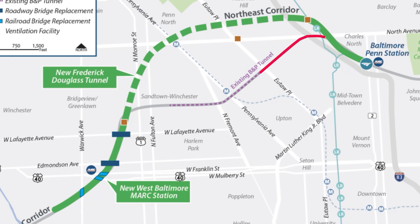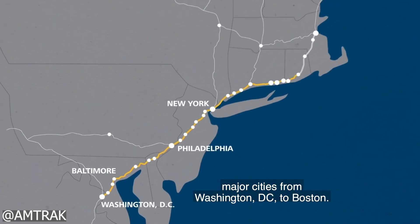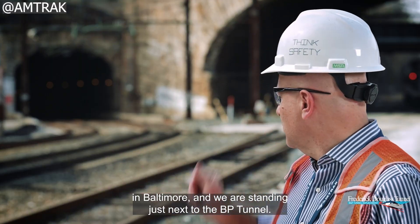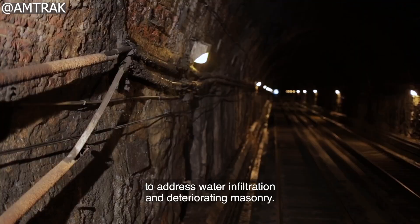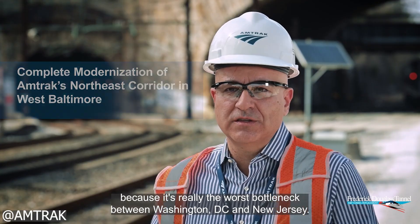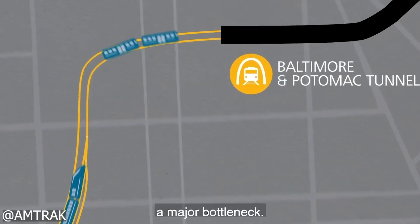Opened in 1873, when Ulysses S. Grant was president, the Baltimore and Potomac Tunnel is the oldest tunnel in Amtrak's network and a critical link on the Northeast Corridor, connecting Baltimore's Penn Station to Washington, D.C. and beyond. Every day, nearly 750,000 Amtrak and commuter customers travel on the NEC, and around 6 million Amtrak passengers per year rely on travel through this tunnel alone. Originally designed for 19th-century trains, the 1.4-mile tunnel now presents major challenges for the 14 million Amtrak and MARC riders who depend on it annually. Its aging structure suffers from water infiltration, a sinking floor, and outdated design features like tight curves and low clearances, which force trains to slow down to just 30 miles per hour.